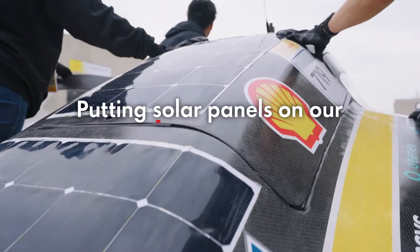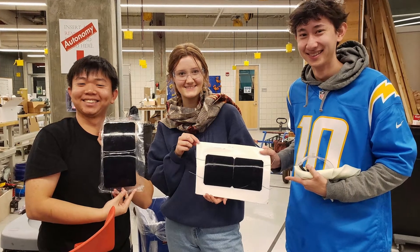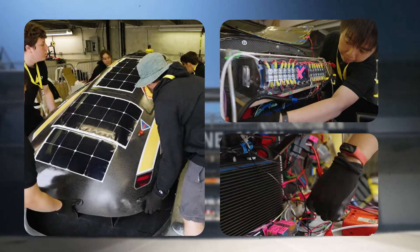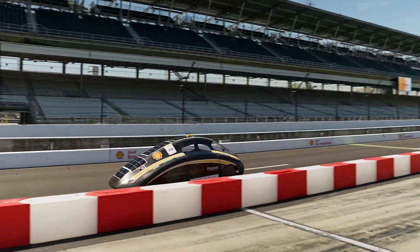Putting solar panels on our car was an obvious decision. The solar panels were made by students at Purdue University and actually provide power directly to the electrical system. We have an in-hub motor which is powered by the battery system, and the solar panels provide power to this battery. It allows us to stay energy neutral at around 20 miles per hour, which means that all the energy consumed by the motor is actually equivalent to the amount of energy provided by the solar panels.